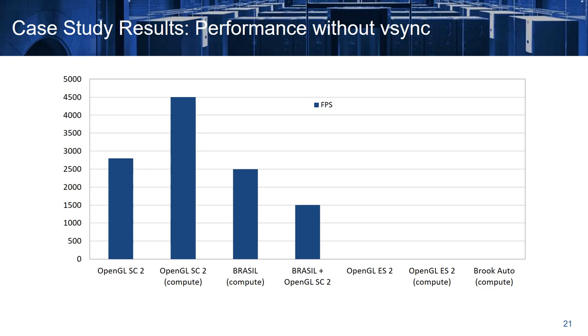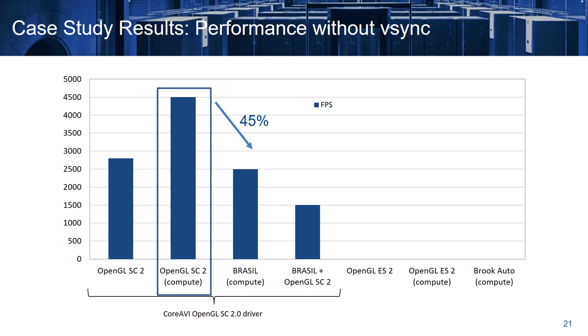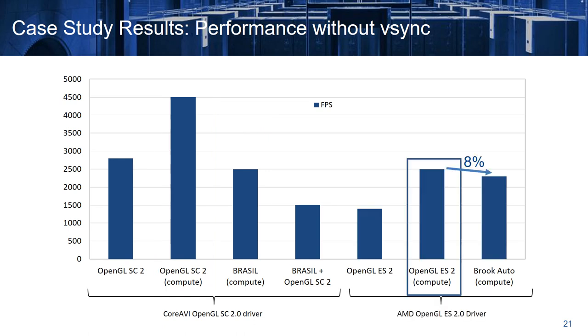Both versions of the application achieve exactly the same performance. However, in order to identify the overhead of our solution, we decided to push it to the limits, and for this reason we removed the synchronization to the screen. When we execute on top of the highly optimized CoreAVI driver, we obtain half of the performance with Brazil. However, if we execute the same versions of the program on top of the AMD driver, the difference is just 8%, which means that the actual overhead of our solution is quite small and is only pronounced in extreme cases.